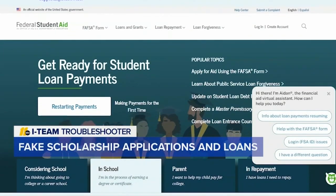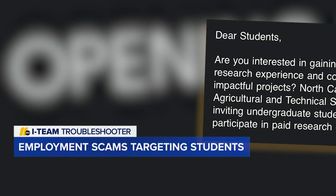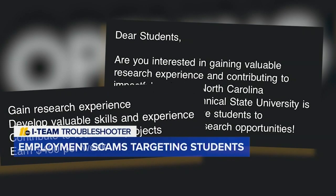Instead, check directly with studentaid.gov or your student loan servicer. Another back-to-school scam targeting high school and college students is employment scams.